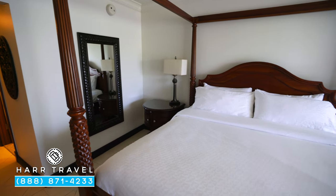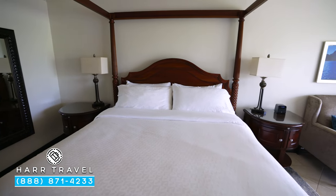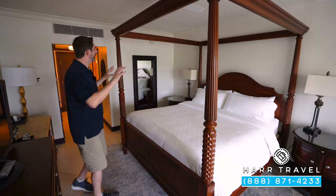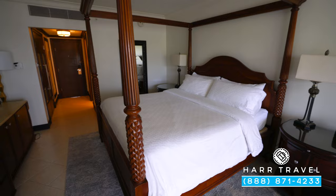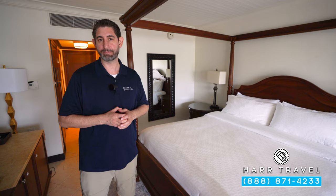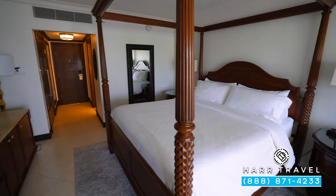Here you'll find one of the signatures of Sandals — the large king-sized bed. You also have a fan up above; I love that they have that in all the sleeping areas — really nice and convenient. You're going to have two nightstands. On one, you'll find your Bluetooth speaker with extra USB chargers. Now keep in mind that in St. Lucia they use a UK plug, so you'll want to bring some extra adapters so you can utilize all the plugs in the room.